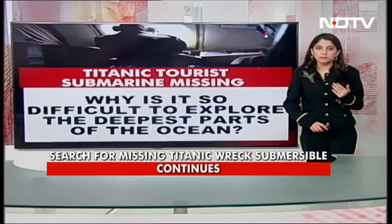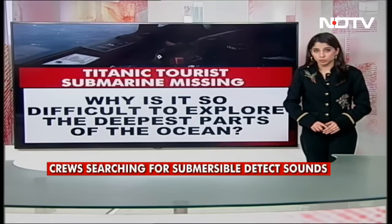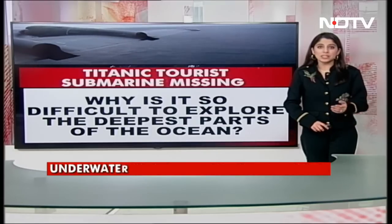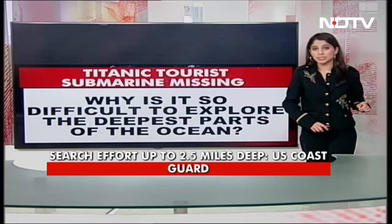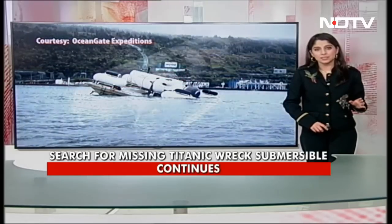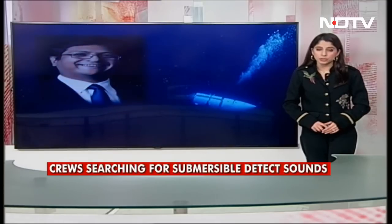But why exactly is it so difficult to explore the deepest parts of the ocean? You're probably familiar with how 70% of the Earth's surface is ocean, but its depths are a much bigger mystery. As per official reports, less than 10% of the world's ocean depths are mapped with sonar. So while we know where the oceans are and their surface is mapped with satellites, the depths are still just roughly estimated. In fact, some experts say we have a better understanding of Mars's geography than we do of the oceans.